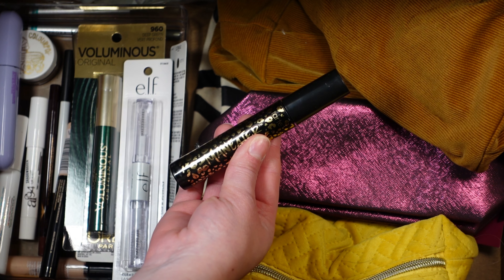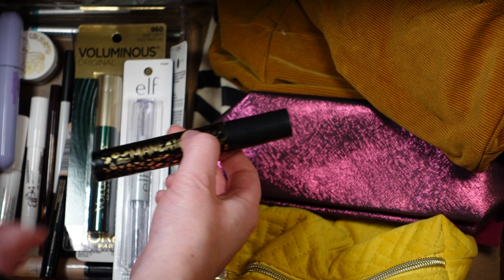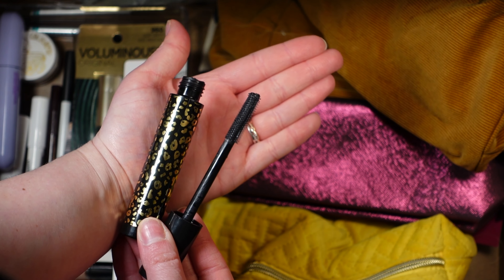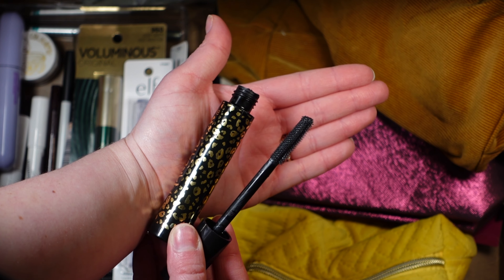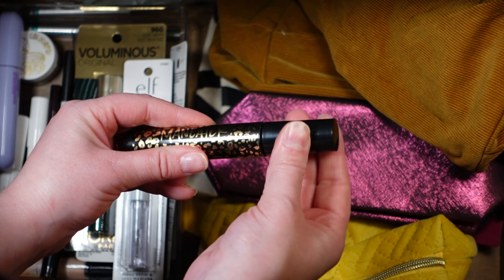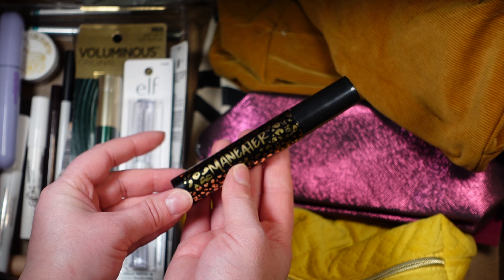Now I'm at my mascara drawer and eye primer. I have not used the Ulta Beauty matte eye primer in a while — this used to be my favorite, and I still really love it. I'm very into the Sigma eyeshadow primer right now, but I want to pull this back out and use it because I love it so much.